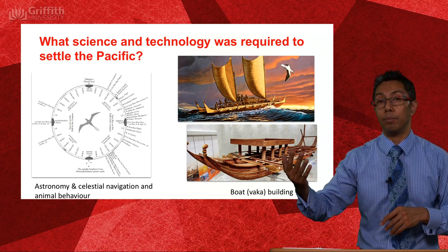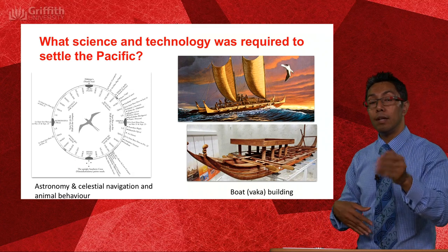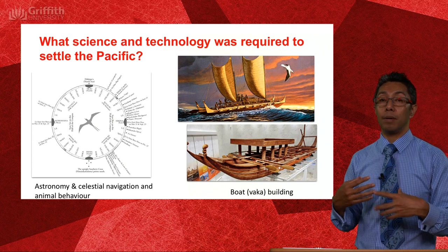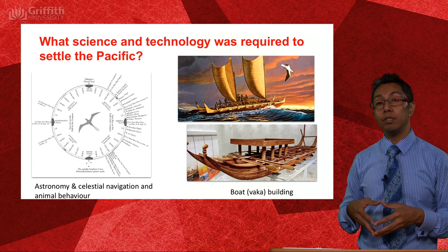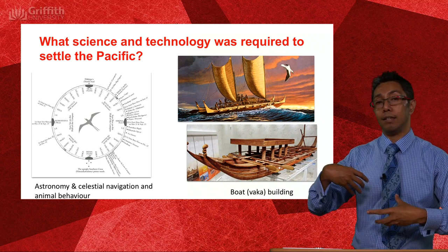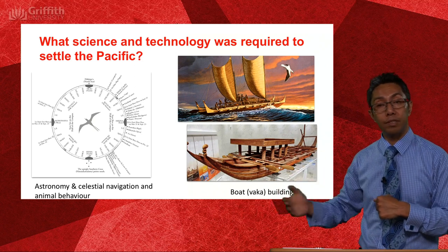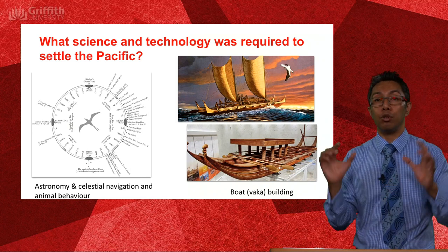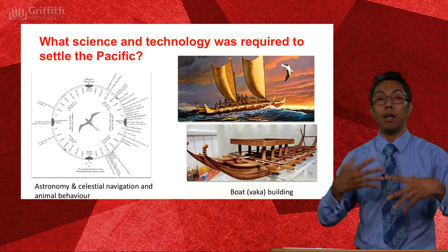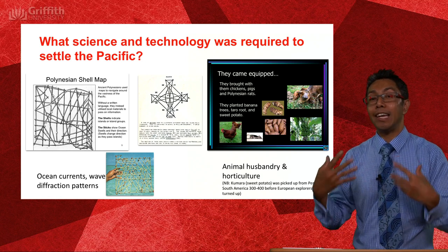Birds, for example — you would know which birds needed to stay close to land and which birds migrated long distances. You would understand the behaviour of large ocean mammals such as whales and dolphins, and you would understand sharks — those in open water versus those that stay close to reefs. You would use a sophisticated, interconnected understanding of all those bits of knowledge so that you could navigate from island to island. In aid of that, maps were developed.